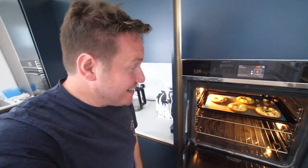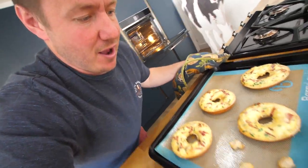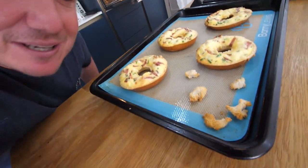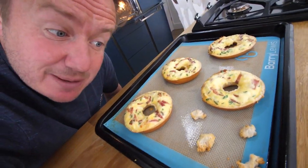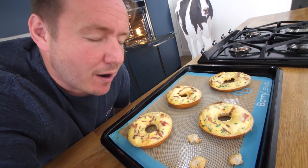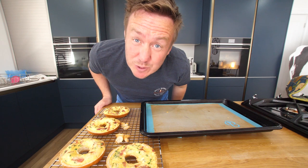Let's see what these turn out like. They have puffed up — that's amazing! I was really worried they were going to go flat. Look at those — that is amazing. My little croutons are toasted as well. I nearly burnt my face on the pan. I'm going to let these cool. I need that oven for the last one.